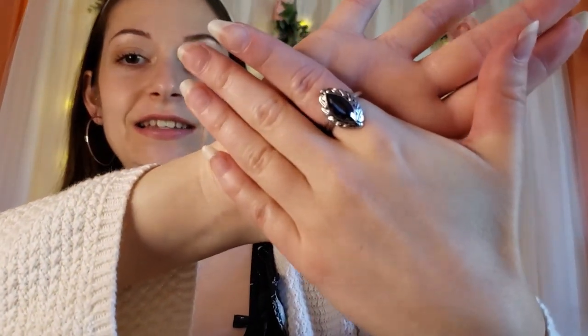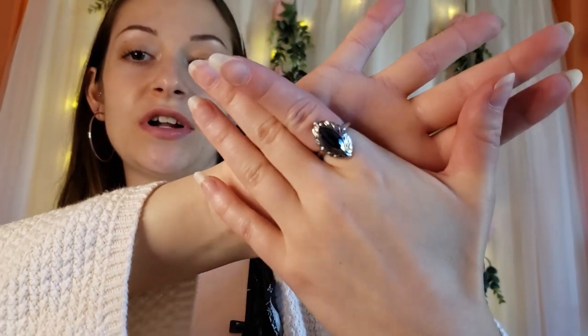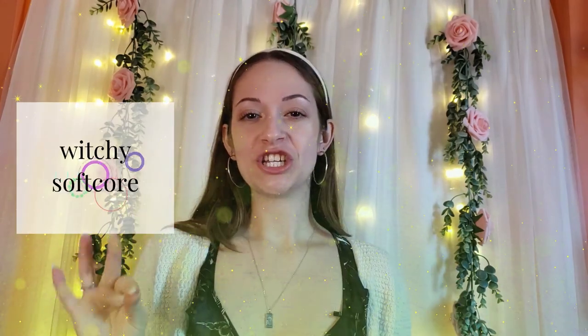I'm gonna add this ring. I honestly love it — I got it from an antique store. It's hematite and I actually like it on my right ring finger. I feel like the vibe so far is witchy softcore — I'm honestly digging it.